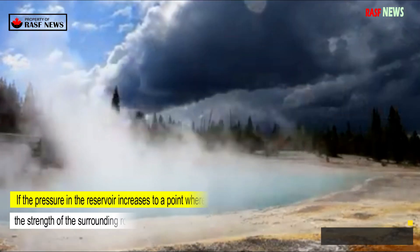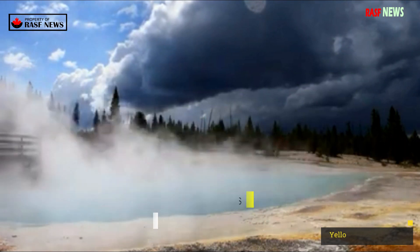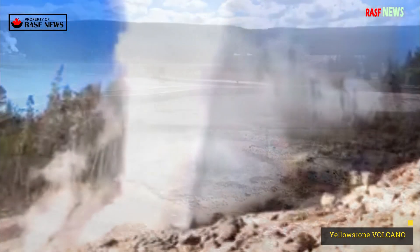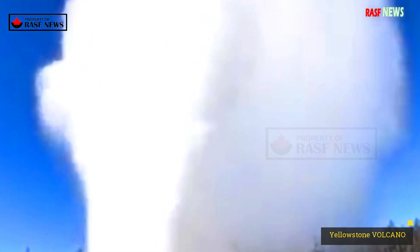If the pressure in the reservoir increases to a point where it exceeds the strength of the surrounding rock, the rock ruptures and an explosion occurs. The force of the explosion creates a crater, or enlarges an existing crater, and ejects rocks that can cause damage and injury.